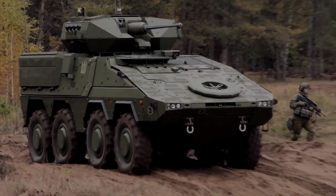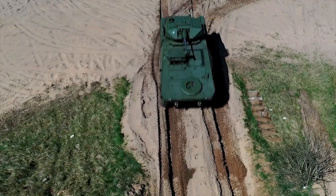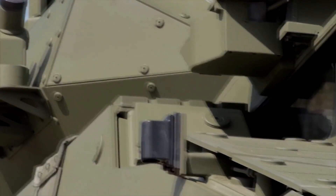These characteristics explain the fact that the Boxer is a sales success, with more than 600 units already in operation across several countries, and hundreds more contracted to be delivered in the coming years.